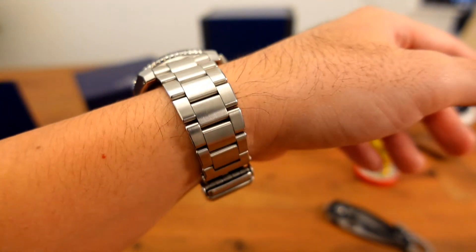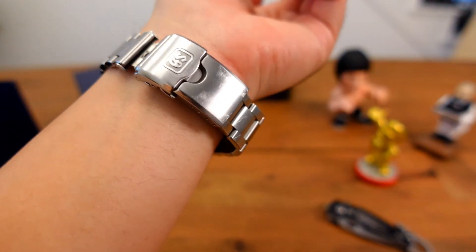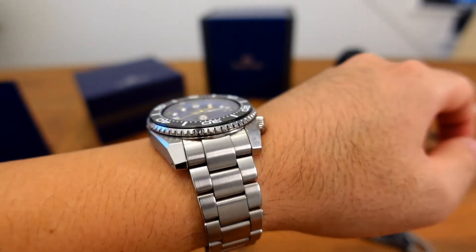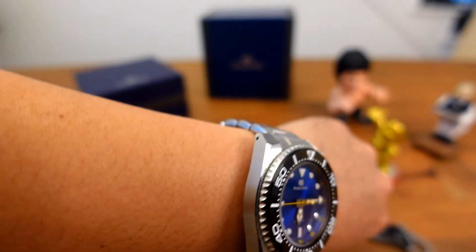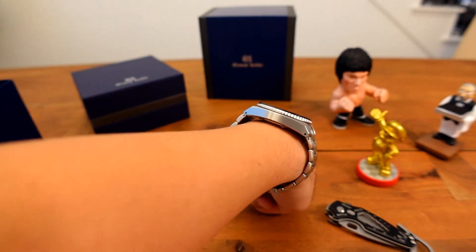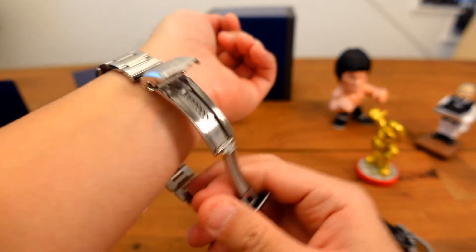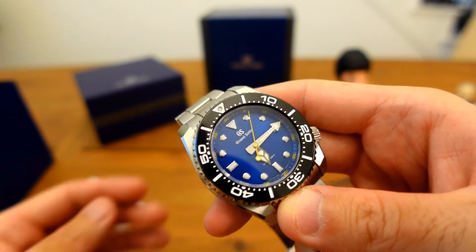The SPGX337 has a diameter of 43.6 millimeters with a thickness of 13 millimeters. It comes in a sunburst blue dial with yellow accents, which gives it a nice pop. It has a 22 millimeter lug width and features Grand Seiko's version of the diver's bracelet. The crystal is sapphire with non-reflective coating, and it has brilliantly bright hands and indexes.